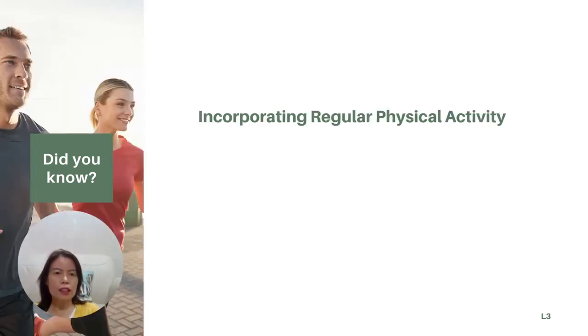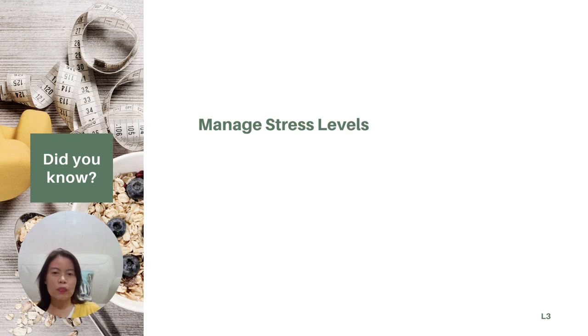Engage in a combination of cardiovascular exercises, strength training, and activities you enjoy to support overall health and weight management. Also, we need to manage stress levels, as chronic stress can contribute to weight loss resistance. Incorporate stress-reducing practices like meditation, deep breathing, or engaging in hobbies you love to help minimize your stress.